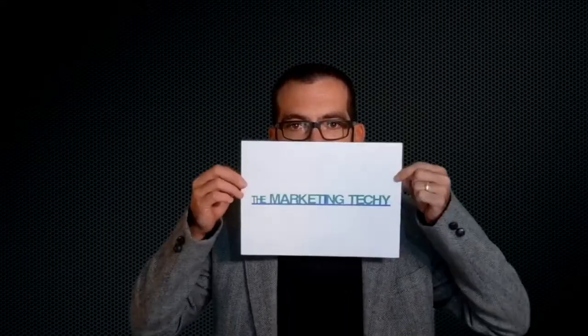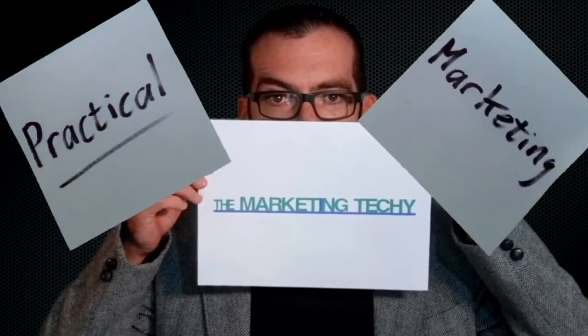Hi guys, welcome back. Today we're quickly going to talk about the 1 November hack or data breach at Hetzner. So on 1 November, Hetzner had a data breach. They put out a statement, they emailed their customers, and this is pretty much what we know.